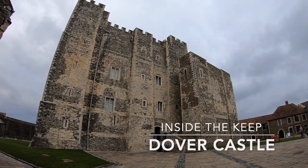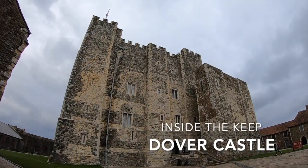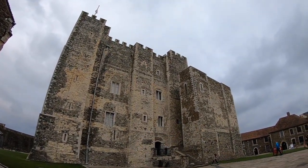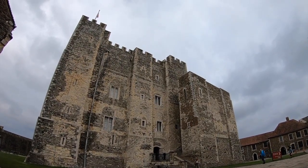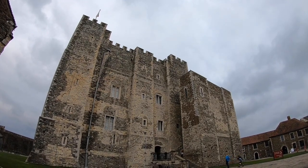In this series we're going to be making a number of smaller videos focusing on the inside of keeps of various different medieval castles found inside England and the United Kingdom. Today we're going to focus on Dover Castle, one of England's most important and famous. Welcome to Inside the Keep, Dover Castle.